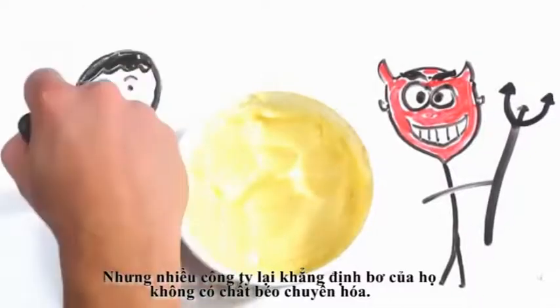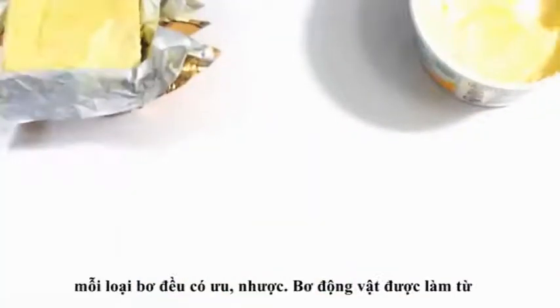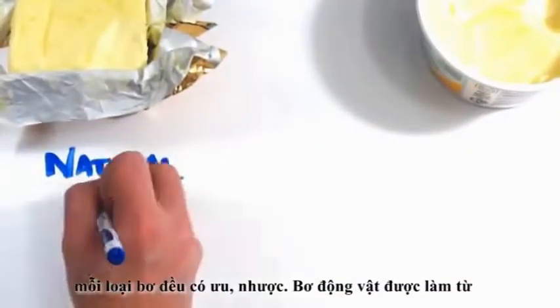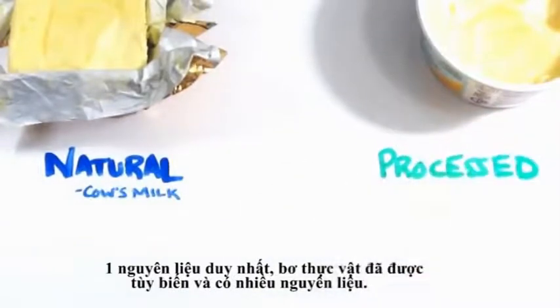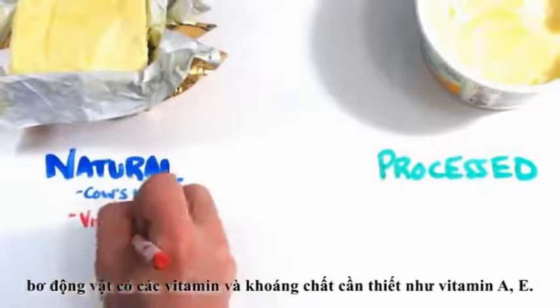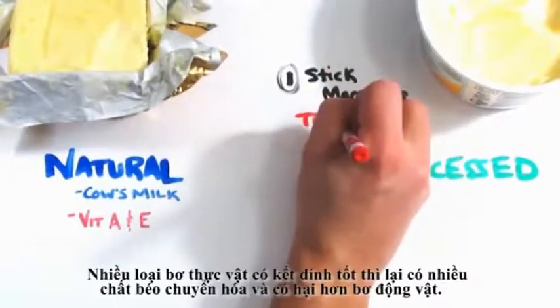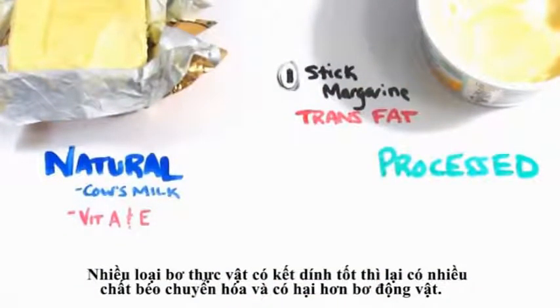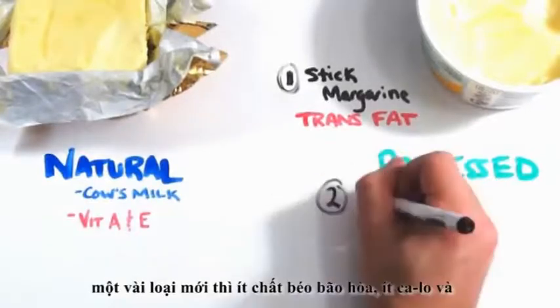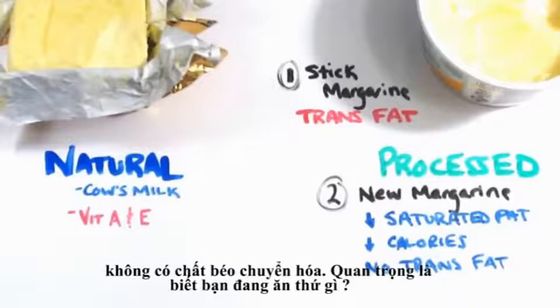But the truth is, many margarine companies claim to be trans fat free nowadays, and some are. If we compare them side by side, there are pros and cons for each. Butter is completely natural and typically made from one ingredient, whereas margarine is processed and has many ingredients. Butter also has some essential vitamins and minerals, such as vitamin A and E. But margarines now vary so much it's difficult to make an accurate comparison. Many hard stick margarines are still high in trans fats and much worse than butter, but some newer margarines are much lower in saturated fat, lower in calorie count, and contain zero trans fats.